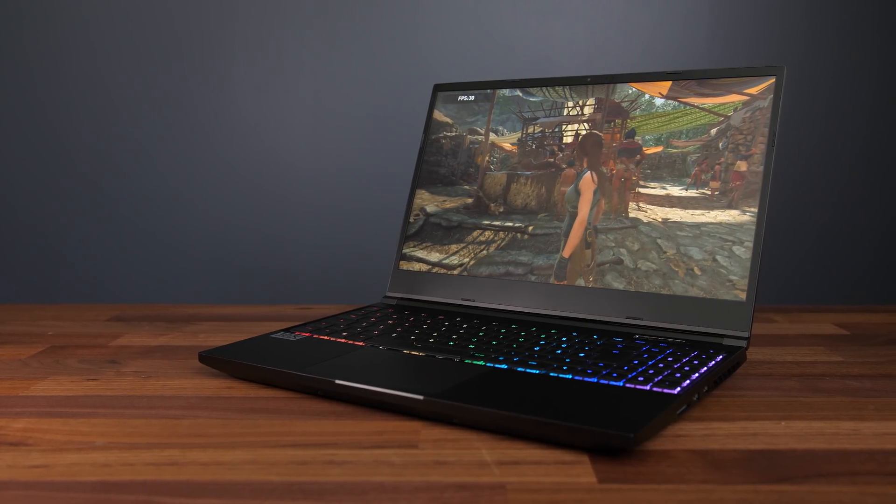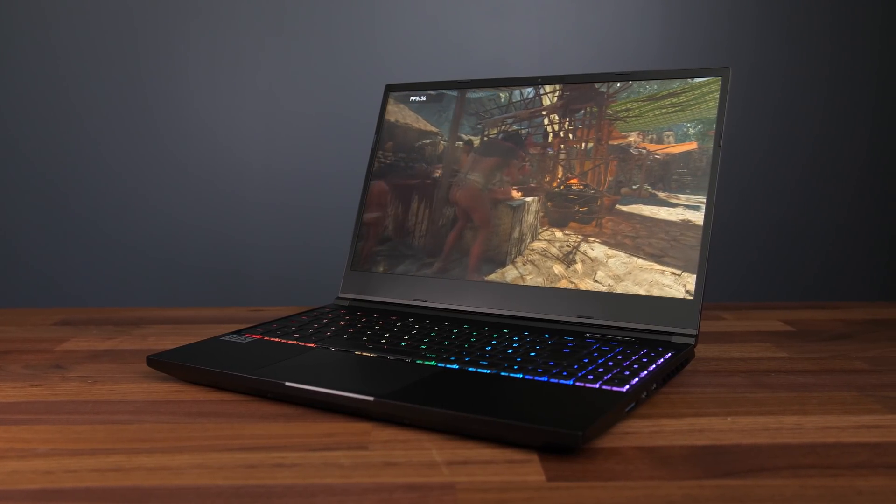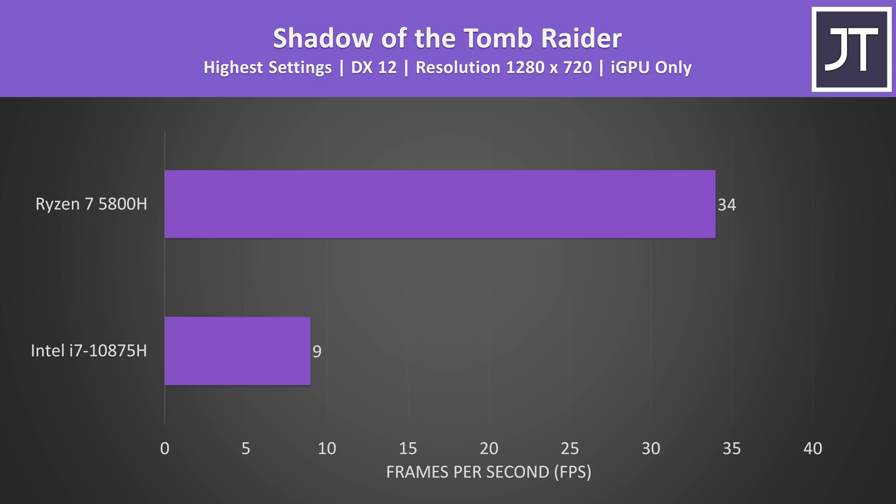Both the Intel and AMD processors have integrated graphics, so let's see how they perform in games. Shadow of the Tomb Raider was tested at 720p with the highest preset using the built-in benchmark, with both laptops reported as 100% GPU bound and Nvidia graphics disabled. The 5800H reached an average frame rate 278% higher than the 10875H. Intel's 10th-gen integrated graphics just isn't great for gaming, while AMD's Vega iGPU at least gives a shot at 720p with lower settings. Both laptops unfortunately have different discrete Nvidia GPUs, so proper gaming benchmarks weren't possible here.